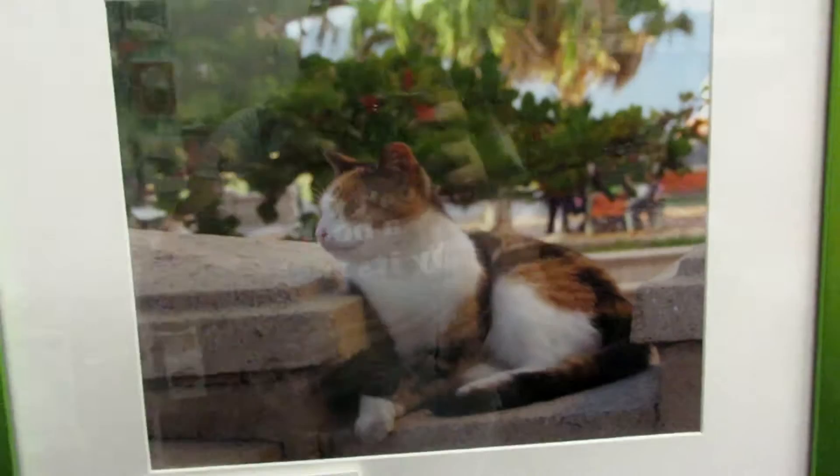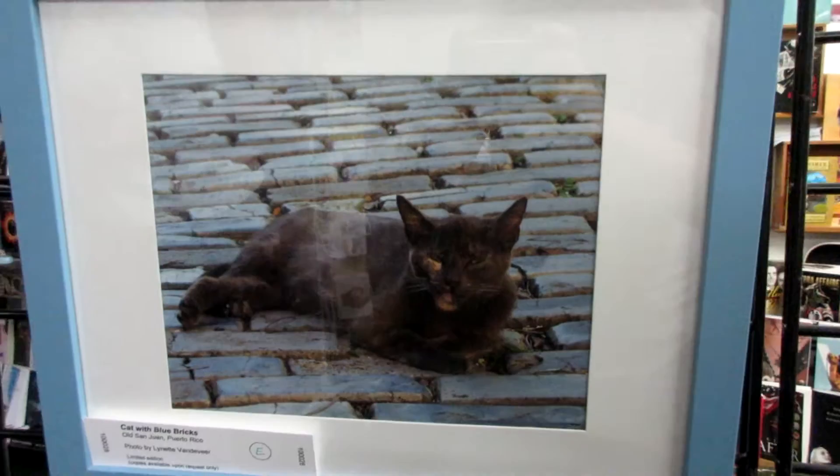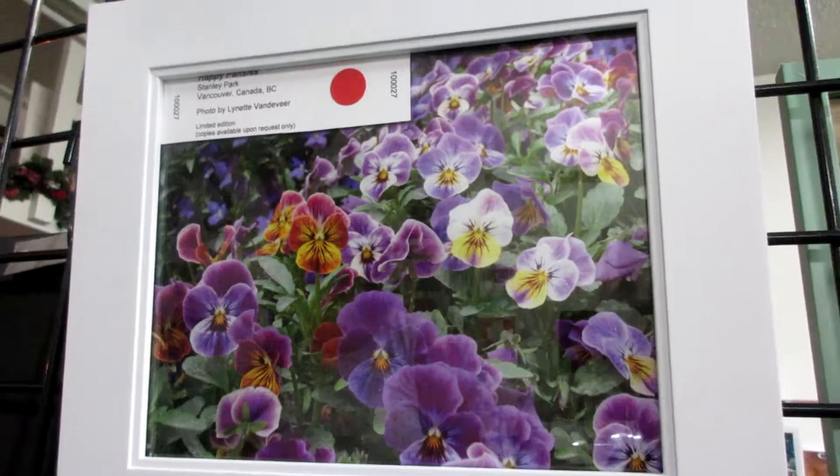You have the invisible cat, in the desert lake. Cat with blue bricks. Hedgehog cactus flowers. And the happy pansies, which was sold today.